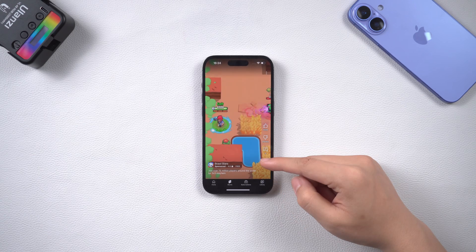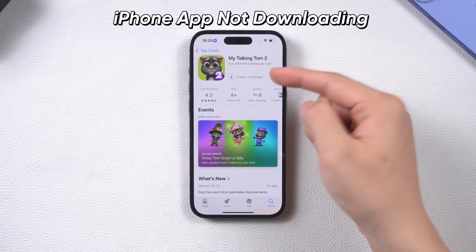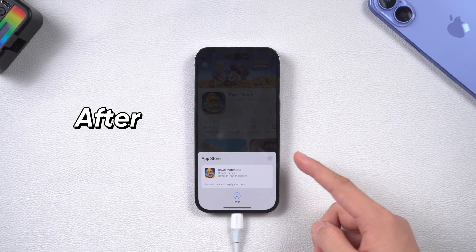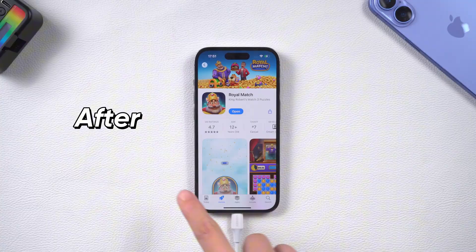Hello everyone! Have you ever encountered this situation? The speed of video streaming is very fast, but when switching to the App Store, the software download speed is very slow and takes several hours. I have several different solutions and fixes. Please be sure to watch this video, because the last solution works in 95% of cases. Let's take a look at how to do it.